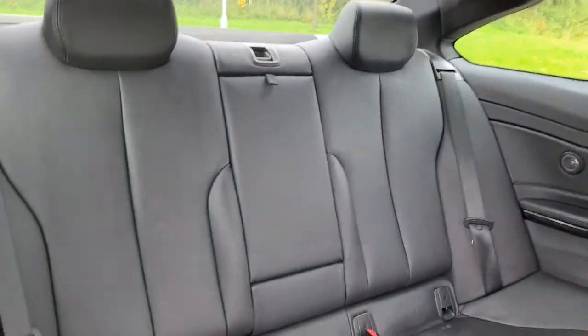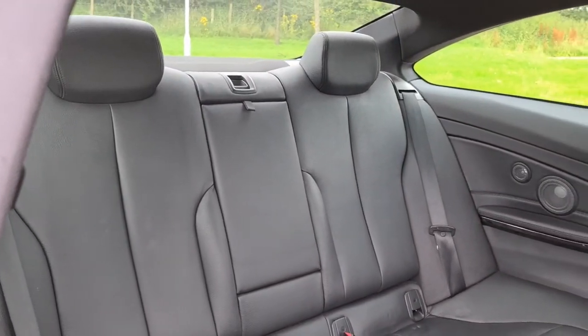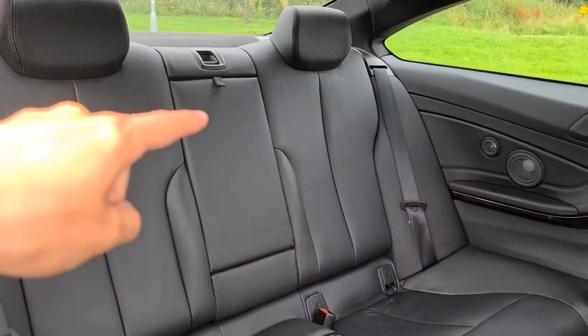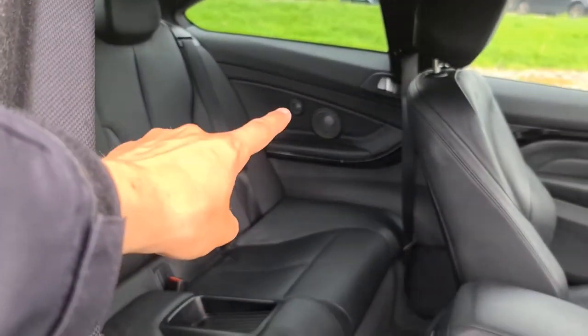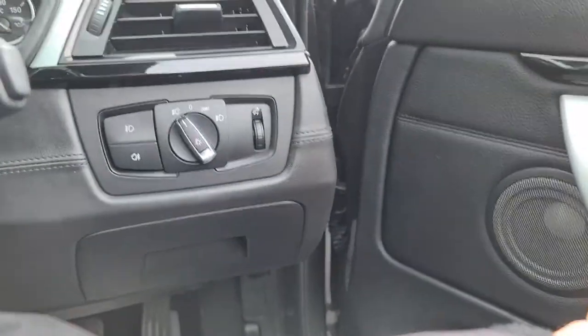You've also got full black Dakota leather throughout, which works perfectly well with that mineral grey. The armrest drops down with extra storage underneath and the premium Harman Kardon sound system. The driver also has electric memory seats and auto lights.